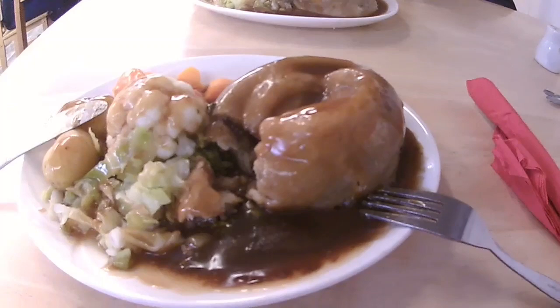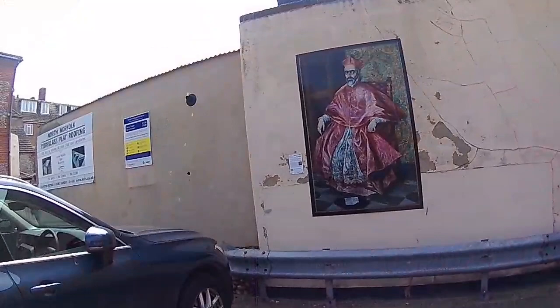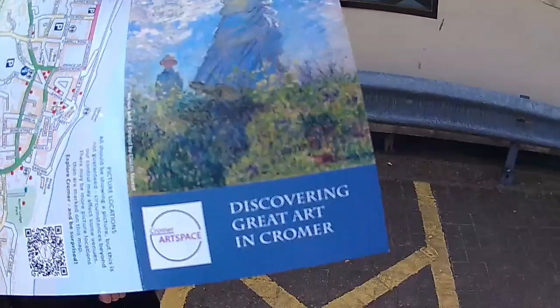You've got steak and you've got chicken — oh yeah, we've both got different. Well, we've just had our dinner and now we're doing the pictures around town, discovering great art in Cromer.